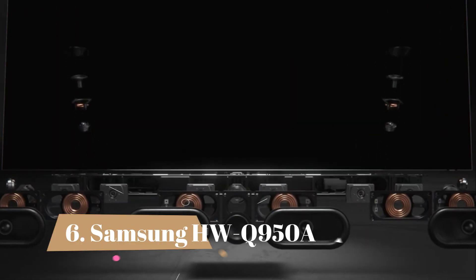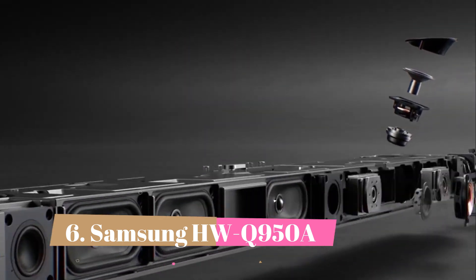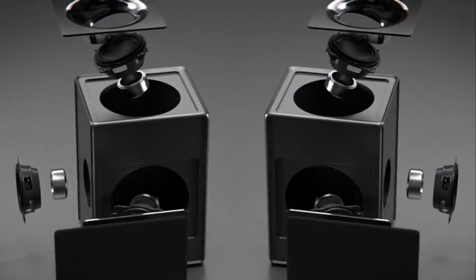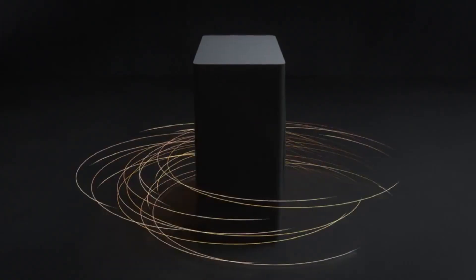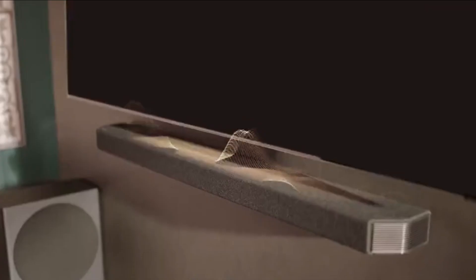Number 6: Samsung HWQ950A. This premium 11.1.4 setup comes with a dedicated sub and two satellite speakers to help immerse you in Dolby Atmos content. Up-firing drivers built into the bar and the satellites bounce sound off the ceiling and back down towards you to create the illusion of height, so audio seems like it's coming from all around you.